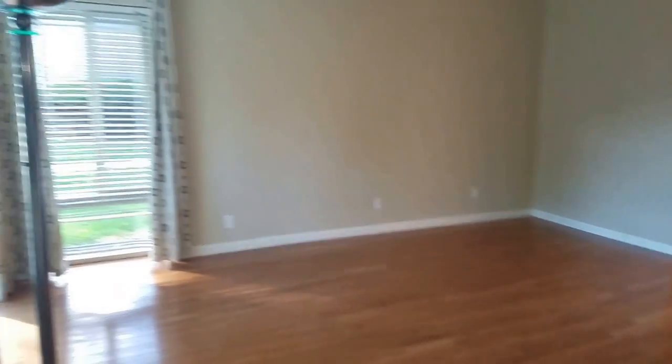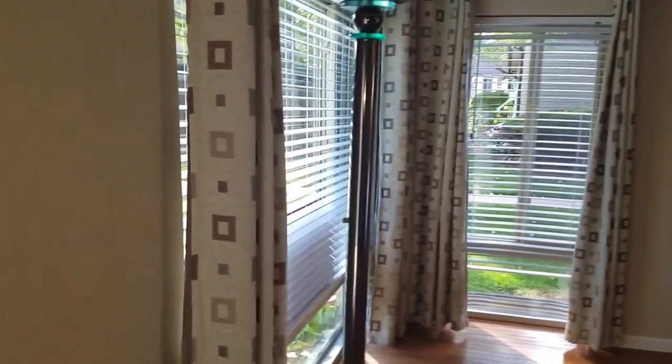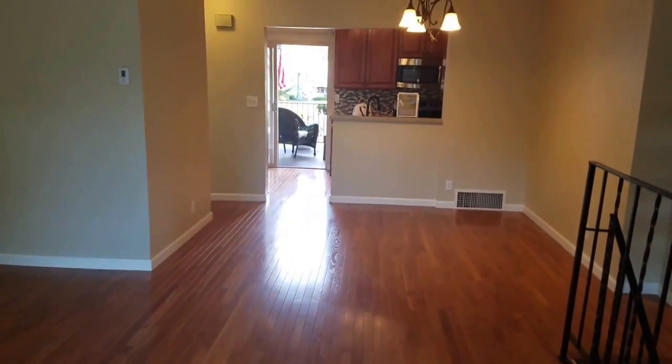Living room of 4551 West Pond Circle. You have good front windows here on the south side, a nice big living room with hardwood floors.